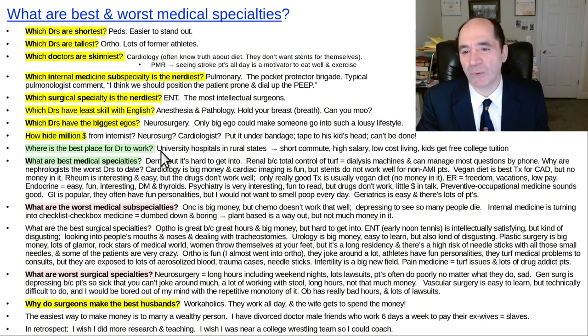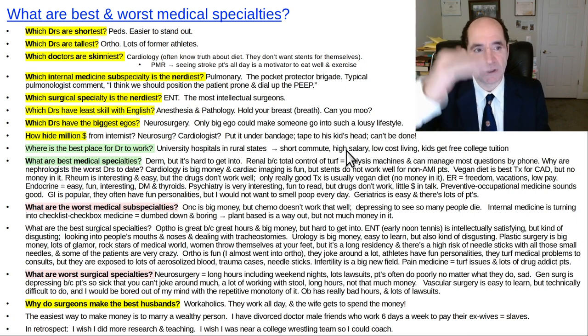What's the best place to work if you're a doctor? A university hospital in a rural state. The reason is you'll have a short commute — commutes are really long to work in popular big city areas because that's where everybody is, tons of traffic. Salaries are high in a rural state because not many people live there or want to go there; most people want to stay near their families in big cities.